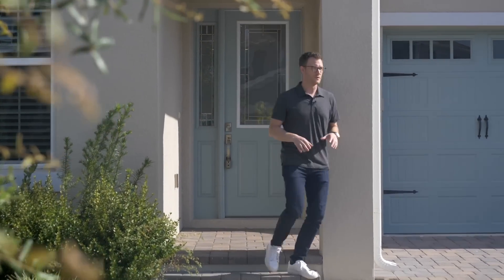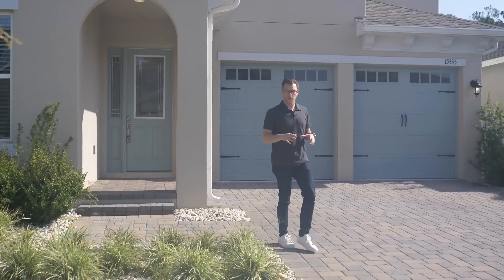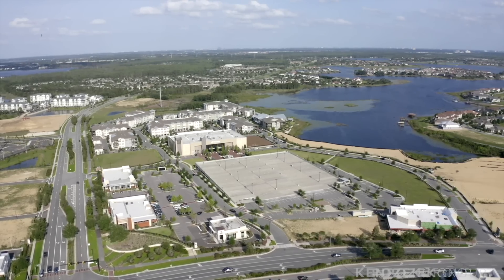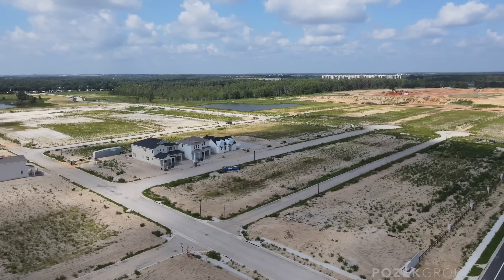Horizon West is still one of the most popular areas of Orlando, if not the entire country. With the new construction and amazing location of this space, there's a lot of people that love to call it home. Today I'm going to take you through one of my newest listings as well as talk about five neighborhoods that I'm watching here in Horizon West.